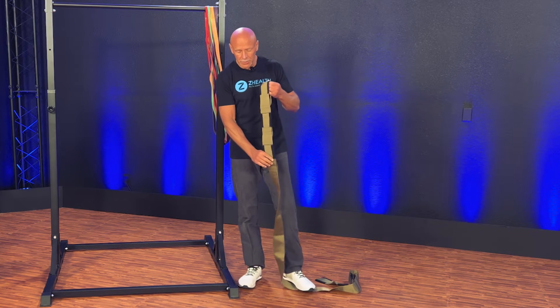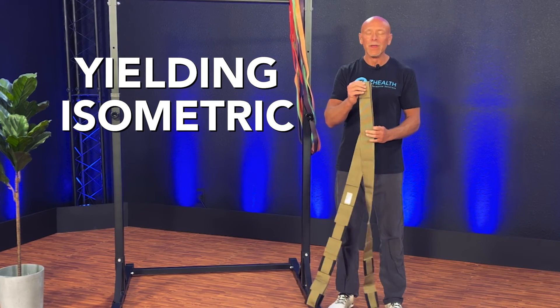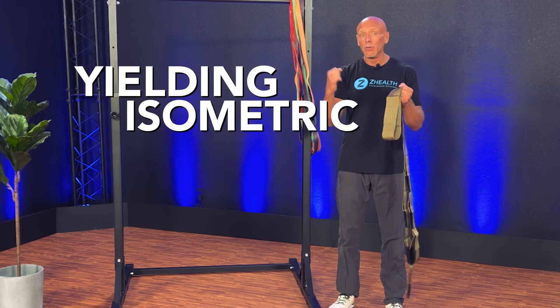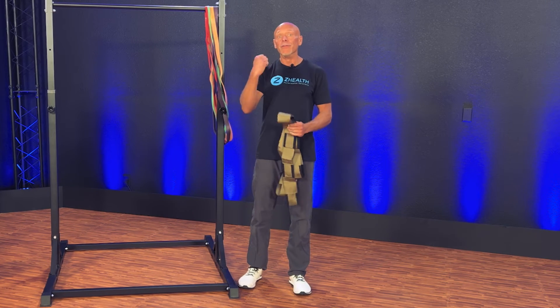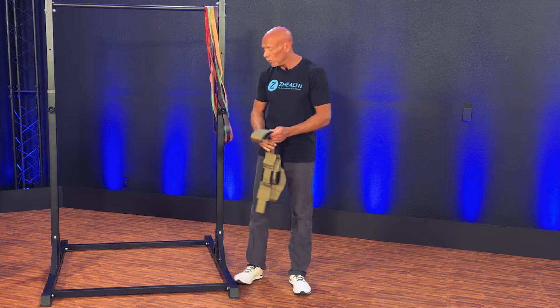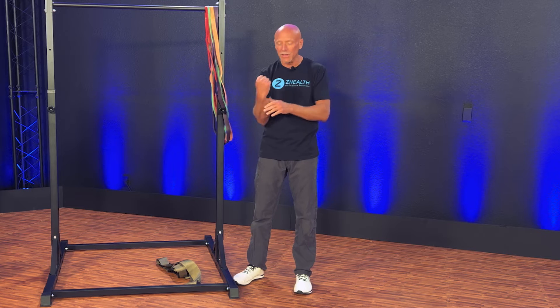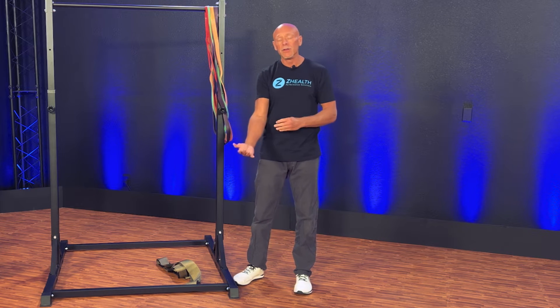The other version, also super important, is called a yielding isometric. A yielding isometric basically means that I'm under load, but I am trying to prevent the load from making me lengthen the muscle. Some people will compare this to an eccentric or lengthening contraction of a muscle.